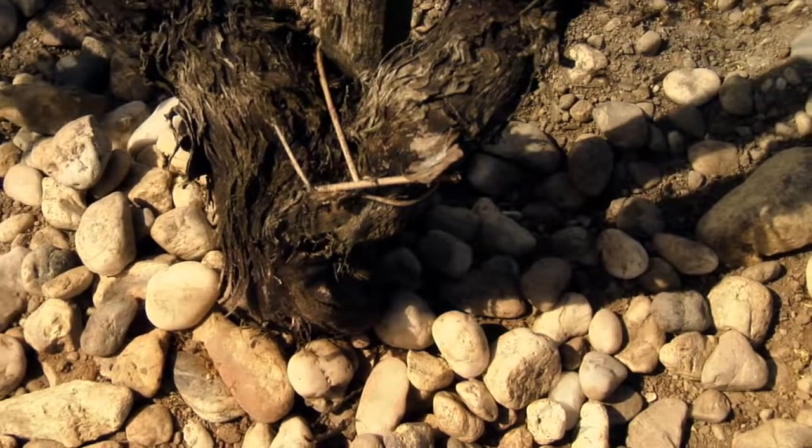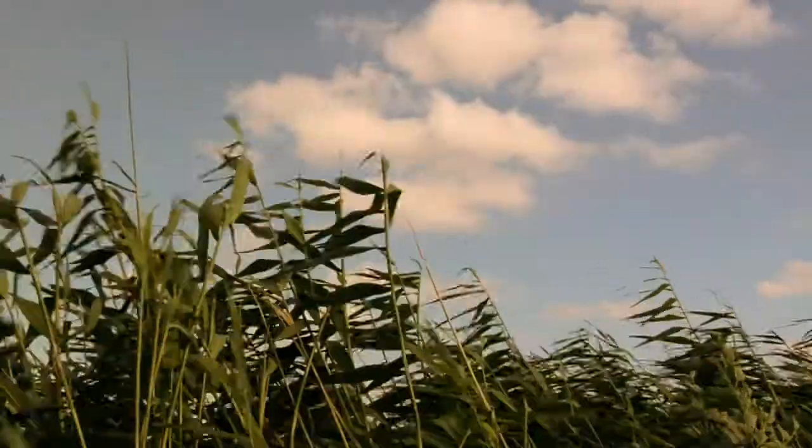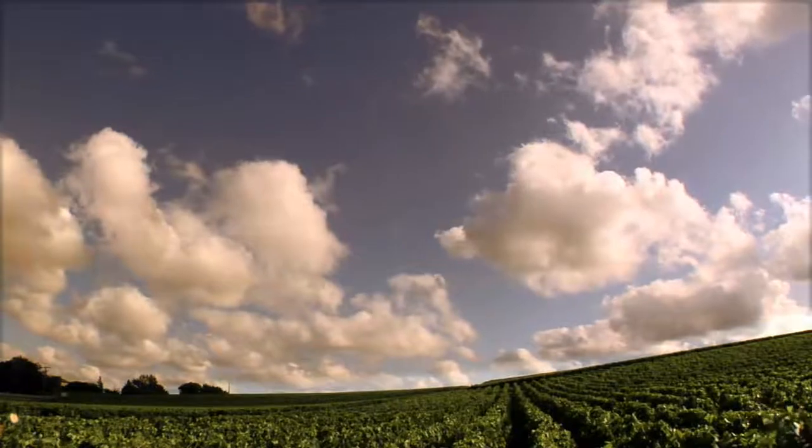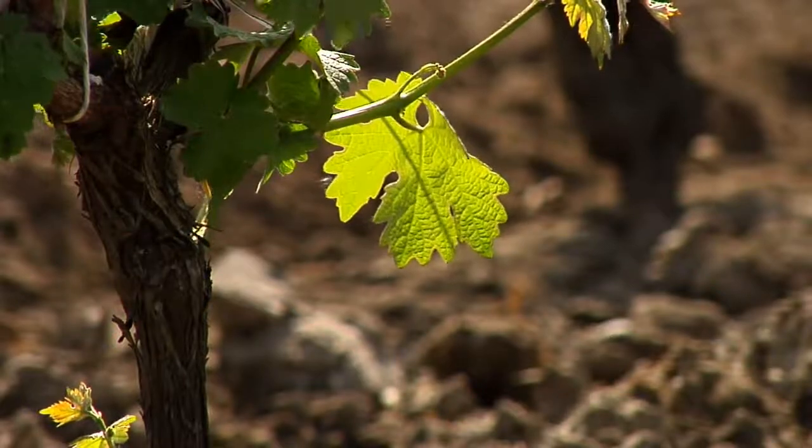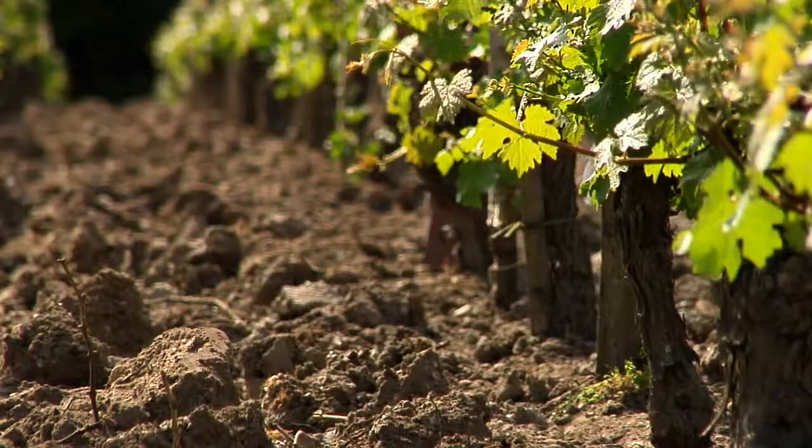Das Medoc liegt entlang des 45. Breitengrads zwischen Atlantik und Gironde-Mündung. Das Klima ist gemäßigt und weist Schwankungen besonderer Art auf, ohne die man keinen großen Wein und keine großen Jahrgänge erzeugen könnte.